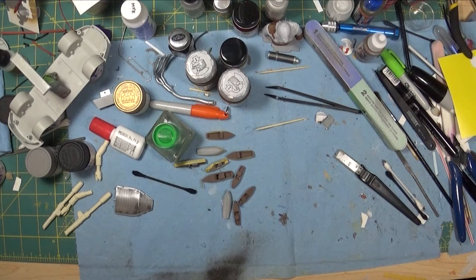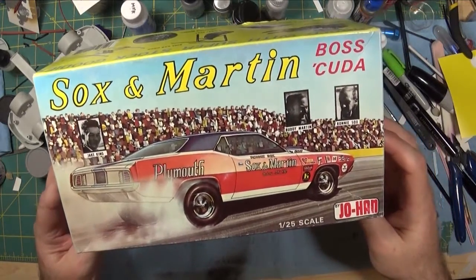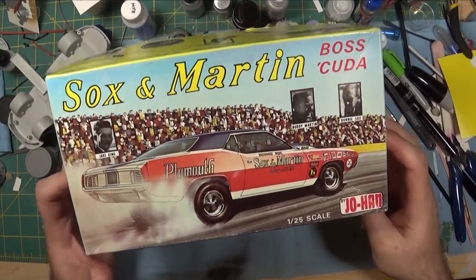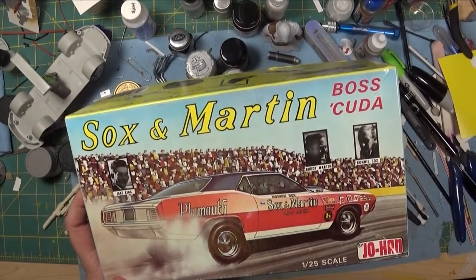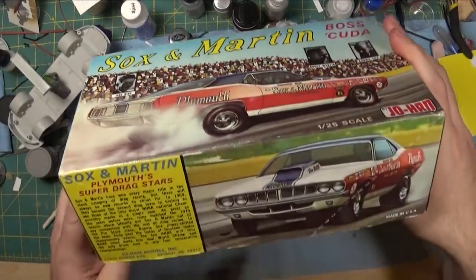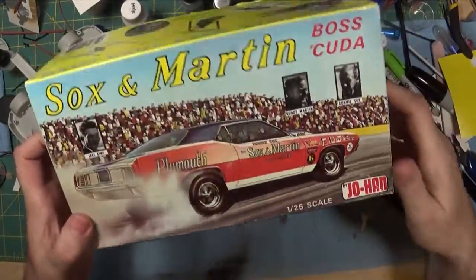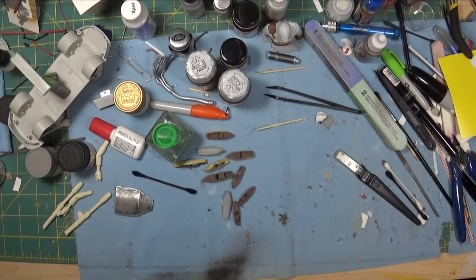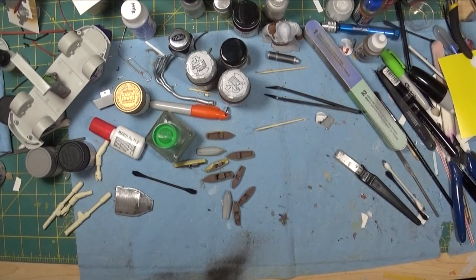I know that Sean is going to like this kit, and I'm sure he probably already has it in the stash. So this is the Johan Saxon Martin Boss Cuda. I've been eyeing this kit for a while, but as you know, it's difficult to get these kits for a realistic price.